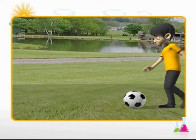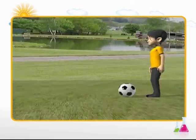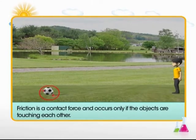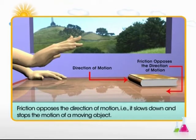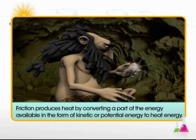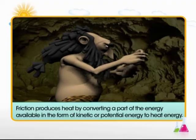Let's take a look at some of the important properties of friction. First, friction is a contact force and occurs only if the objects are touching each other. Second, friction opposes the direction of motion — it slows down and stops the motion of a moving object. Third, friction produces heat by converting a part of the energy available in the form of kinetic or potential energy to heat energy.